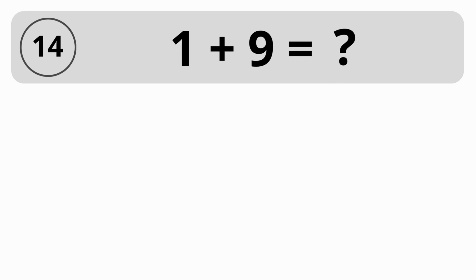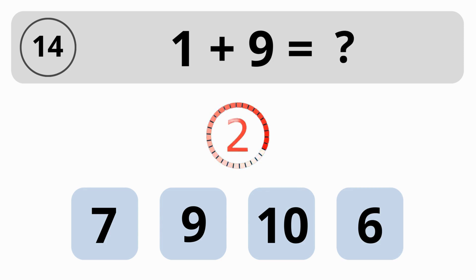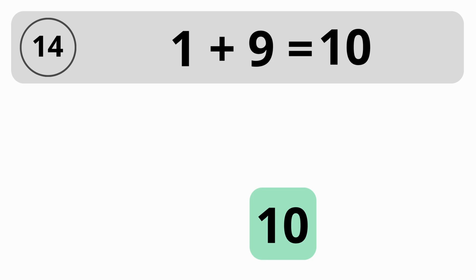What is the sum of 1 plus 9? 7, 9, 10, or 6? The answer is 10. The sum of 1 plus 9 equals 10.